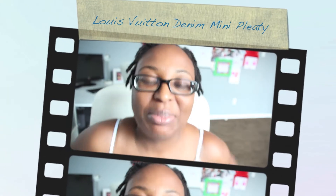Hi everyone and welcome back to my channel. Today I want to film a short video on a Louis Vuitton item that I picked up.